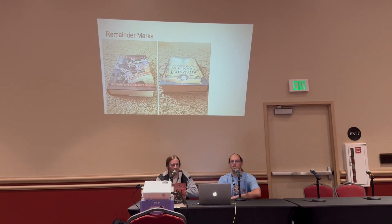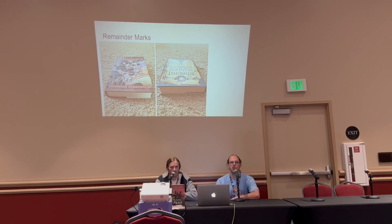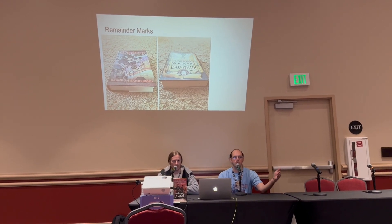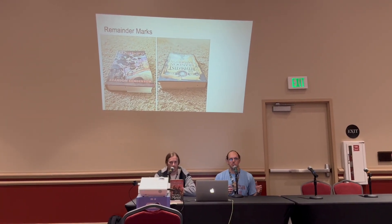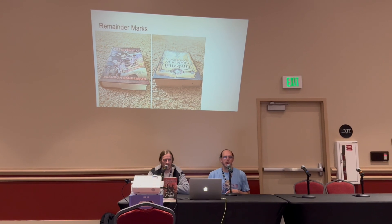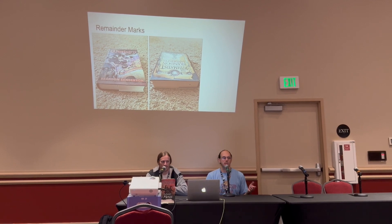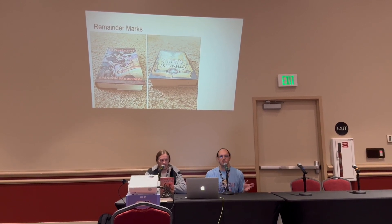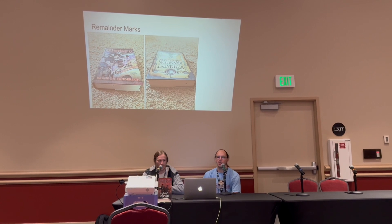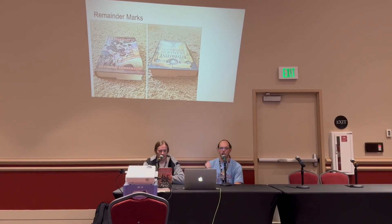Another thing that can bring a book's value down is something called a remainder mark. This is a quirk of the publishing industry where the bookstore essentially does not have to buy the book until it is sold to the customer. They can get a box of books in, and if they don't sell them, they tell the publisher they're sending them back. Except it's too expensive to send them back, so they just stick a remainder mark on them. For paperbacks, they'll tear the cover off and report the book as unsold.